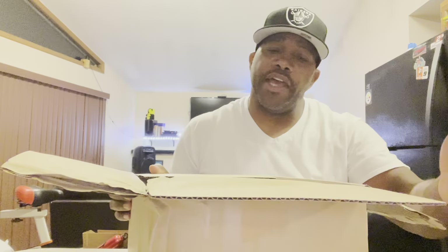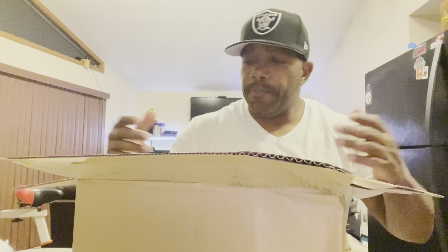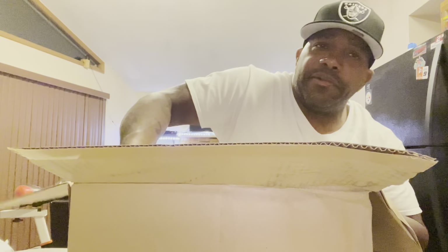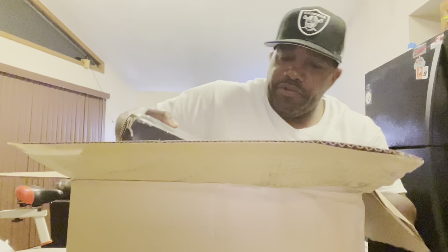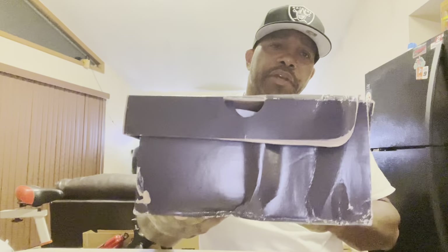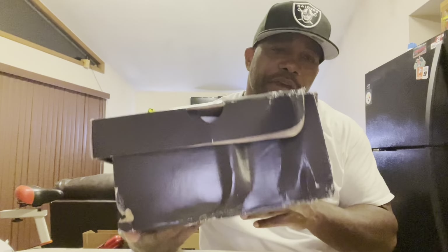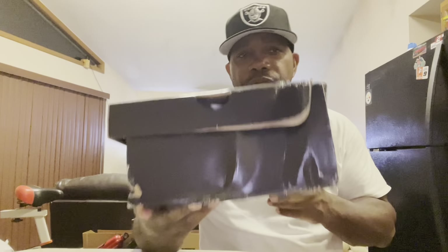You can see the water right there. Come on, FedEx, you need to do better. Look at the box — I have every right to send these back because they shouldn't have come like this. Look at that — GOAT, if you're watching this, this is how FedEx shipped this package. I should file a claim on this and I'm definitely gonna file a claim.